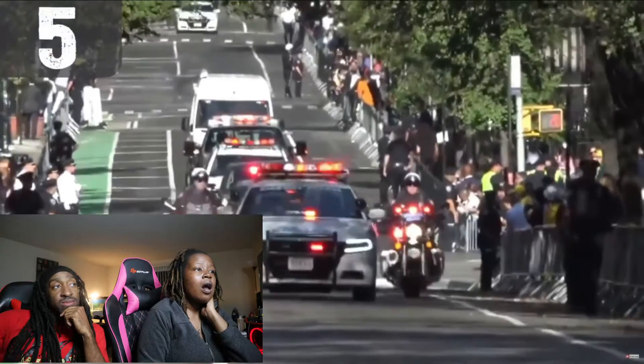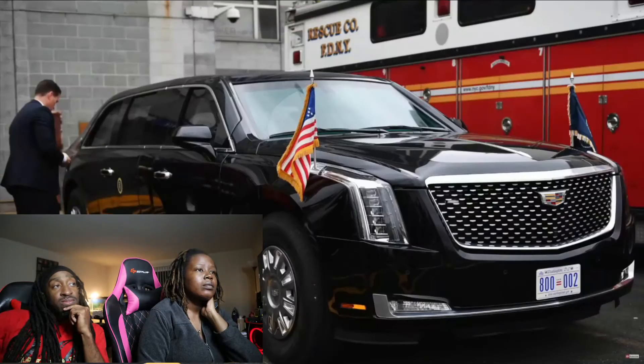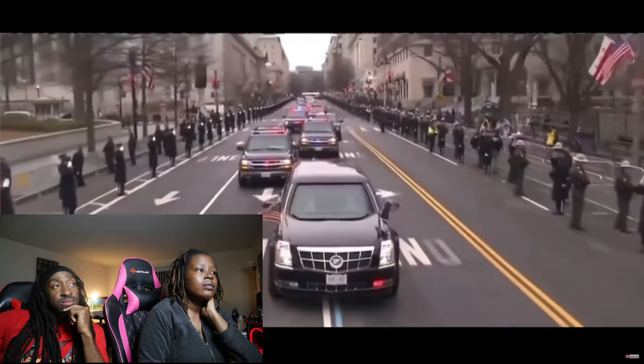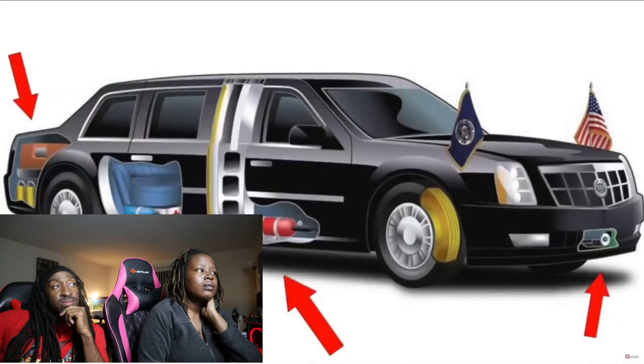Number five: the president's motor pool. The president's main mode of transportation is aptly named 'The Beast' — it is a customized Cadillac limousine that has over seven tons of armor. The armor is up to eight inches thick in places and can withstand high-caliber gunfire.